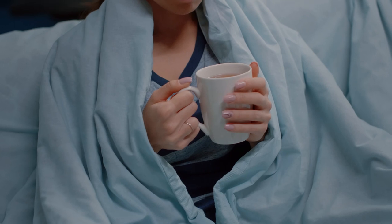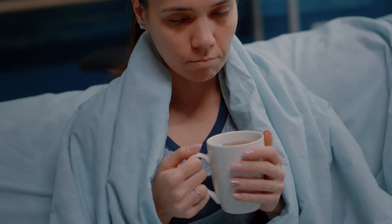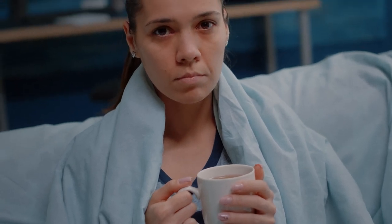Breathlessness that's severe and at rest and stopping you from doing usual things, not being able to care for yourself, feeling dizzy, knowing that things are getting worse — that's the time to call an ambulance.